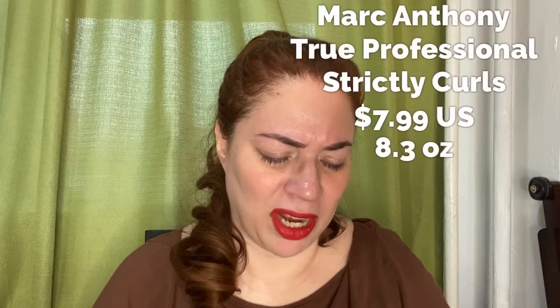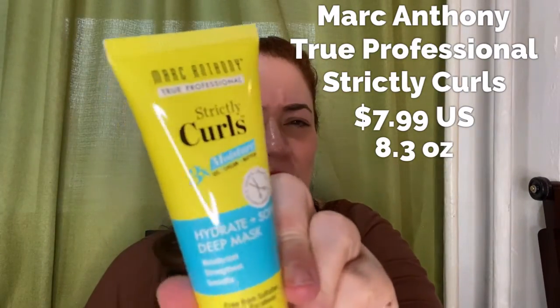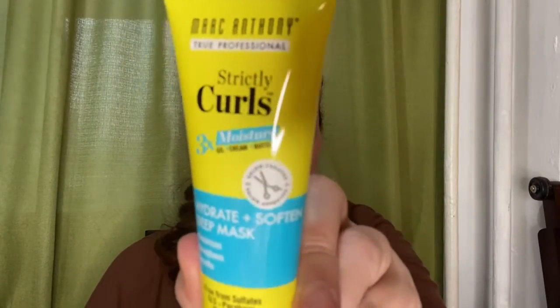This is one of the add-ons: the Marc Anthony True Professional Strictly Curls. Because I need to do something about my wavy hair and I'm hoping to get a little more definition, I definitely want to try this. It's three times the moisture — a hydrate and soften deep mask, free from sulfates, SLS, parabens, and phthalates. I'm really excited about that.